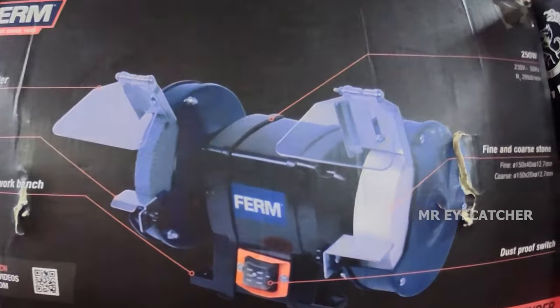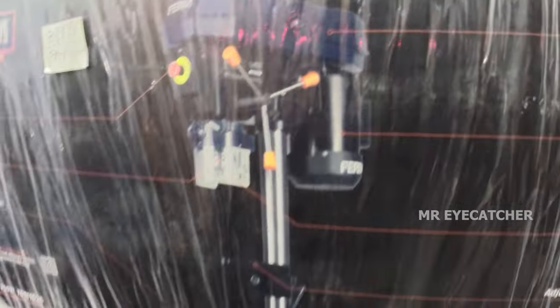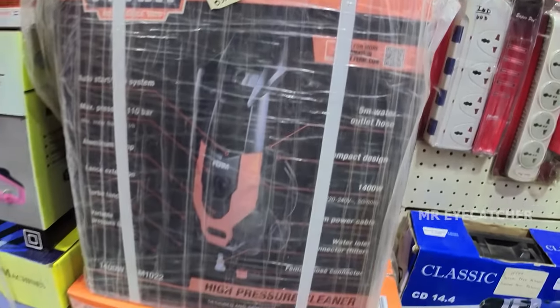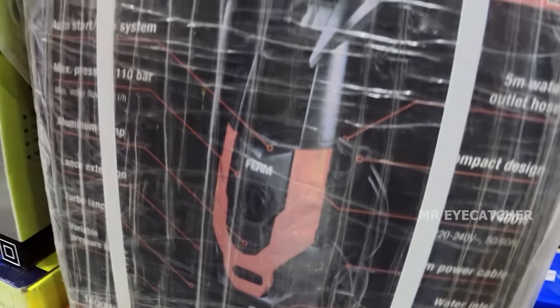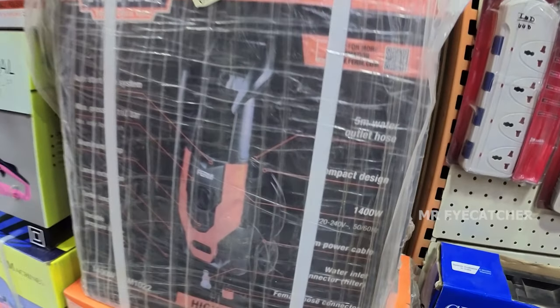This is Rs. 6,000. Minimum Rs. 4,500 with 6-month warranty. This is a bench pillar drill — a foam company product made in Netherlands. The rate is Rs. 10,000. This is a high pressure washer at 110 bar. You can wash the car, floor, and all surfaces. Regular use. Rs. 6,500.